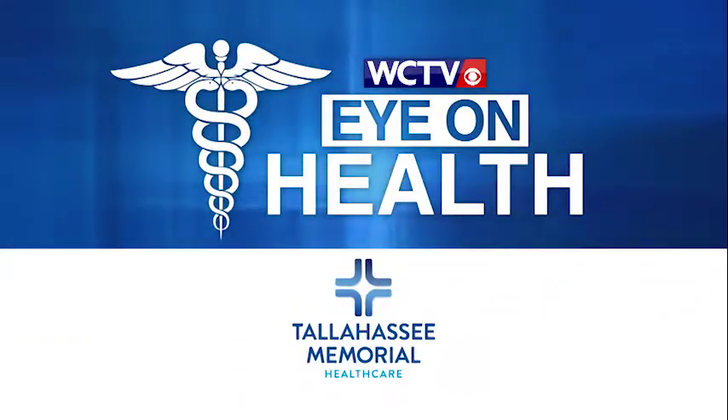Eye on Health, brought to you by Tallahassee Memorial Health Care. When a stroke happens, time is not on your side. That's why Tallahassee Memorial Health Care embraces the latest stroke treatment technologies, including the state-of-the-art neuroimaging software called Olea. Dr. Narlan Beatty is here to tell us about it.